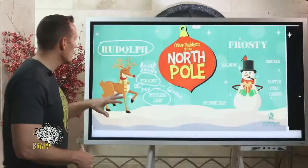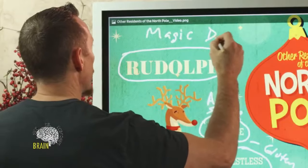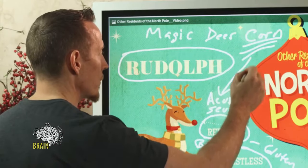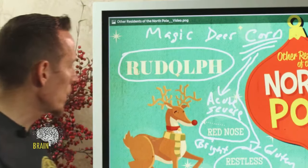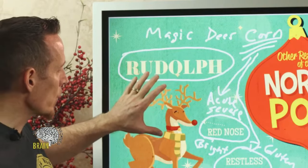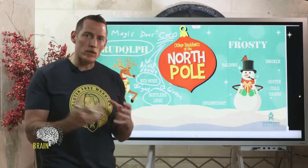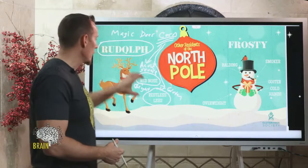The reindeer all have restless leg syndrome, and constantly jumping around is not really part of their training. One of the reasons is the magic deer corn they're being fed. That form of corn gluten is a major contributing factor to the acute severe rhinitis and restless leg syndrome we see in Rudolph. He relies on that illness to light the sky for Santa, but we want to keep our thoughts and prayers with him.